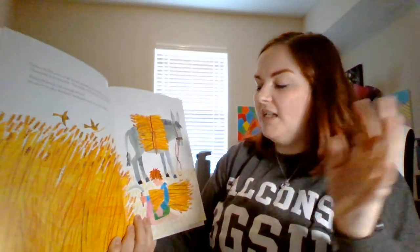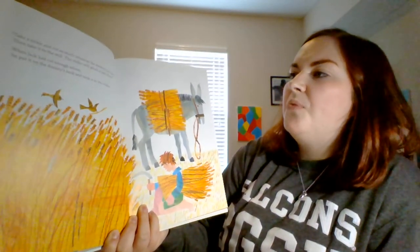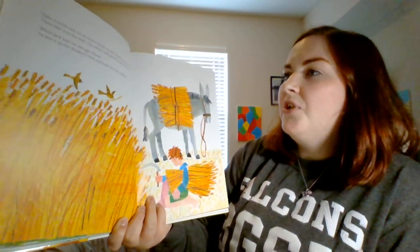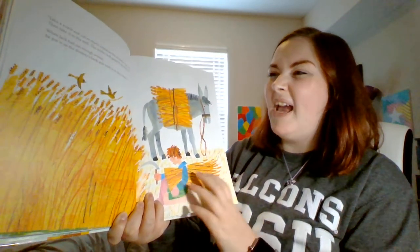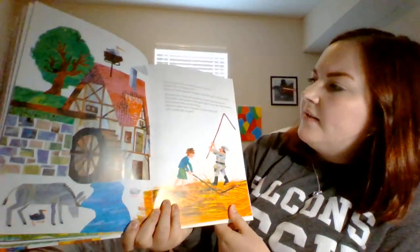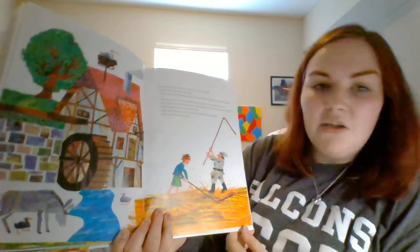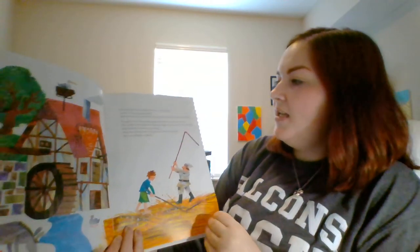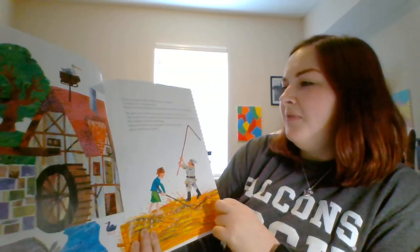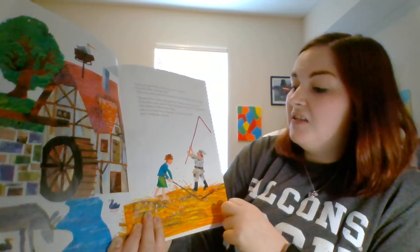Take a sickle, which is like a big knife — that's what he's holding right here, the sickle. Take a sickle and cut as much wheat as the donkey can carry, then take it to the mill. The miller will grind it into flour. When Jack had cut enough wheat, he put it on the donkey's back and took it to the miller. Can you grind this wheat for me? he asked. I need it for a big pancake. First, we must separate the grain from the chaff, said the miller. He gave Jack a flail, which is this big long stick, and began to beat the wheat with it. Jack helped with the threshing, and soon there was a big pile of straw and chaff and a small pile of grain.